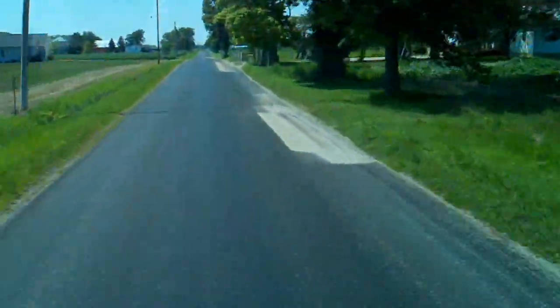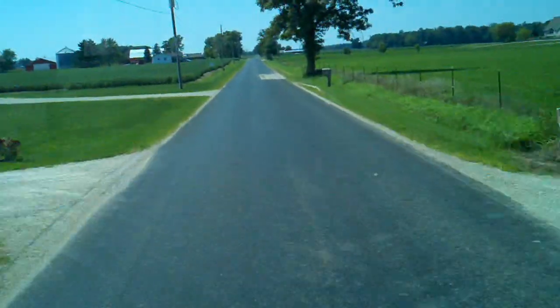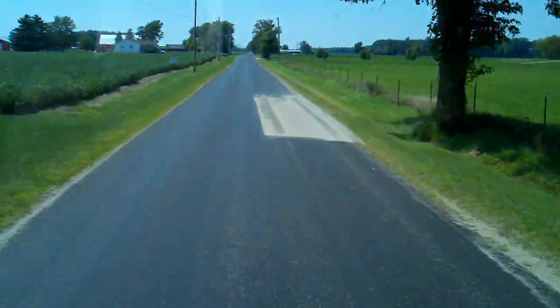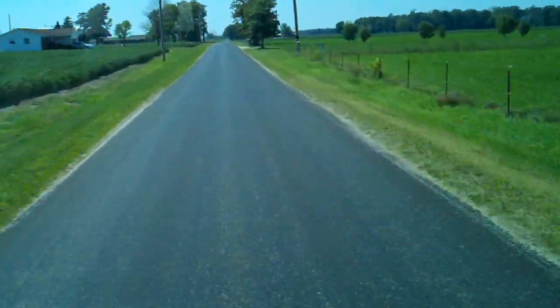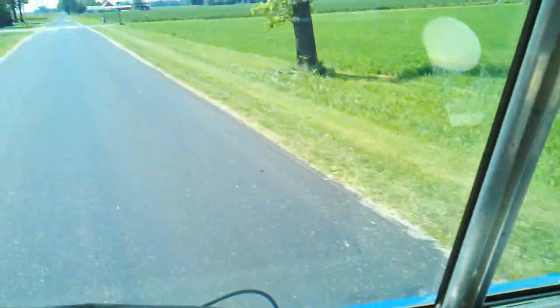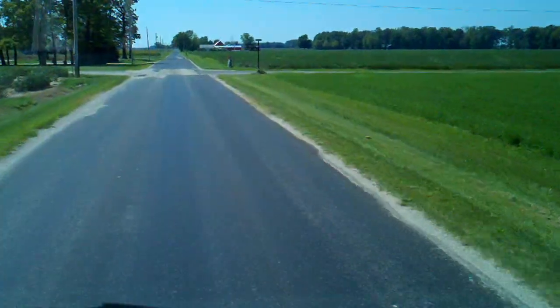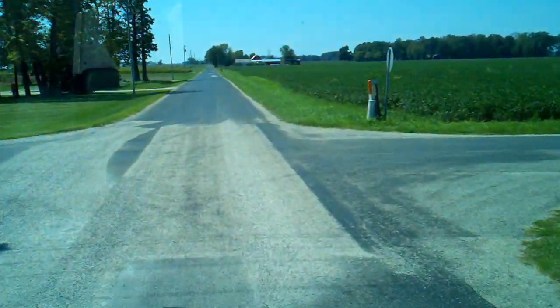Turn-key, ready to go to work truck. If this truck is what you need, I'm sure you will not be disappointed. This truck is as close to new as you can get in my opinion. Call with any questions: 260-724-4414. Thank you.